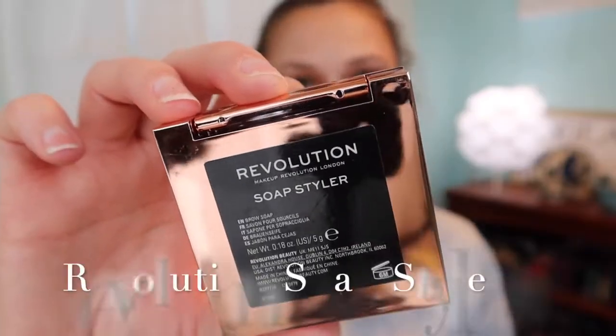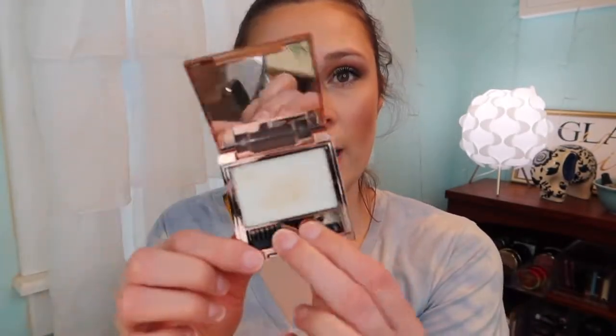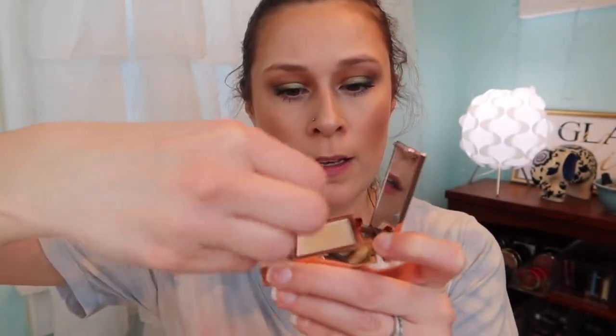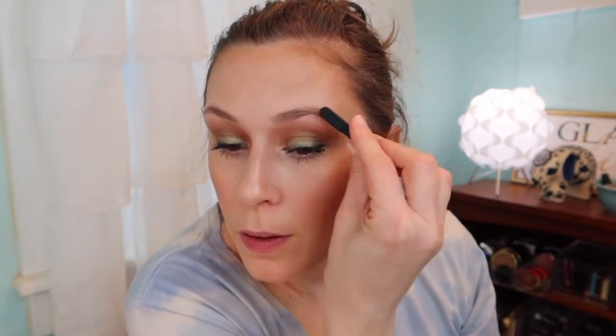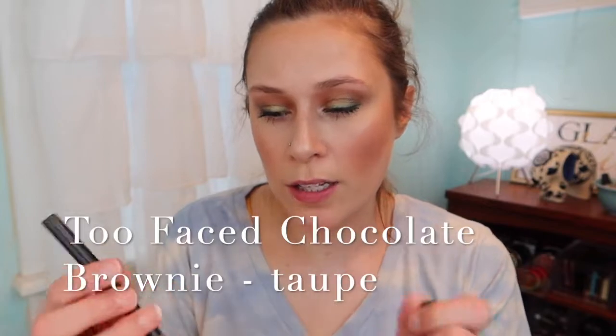Brows! This is the Makeup Revolution Soap Styler — when you open it it looks like a wax on a little brush. I take the brush, run it through, and brush it through my brows. I don't do the traditional soap-brow look, but I like that it makes my brows kind of stiff so it's easier to fill them in. That's what they look like with just this. Then I'm going in with the Too Faced Chocolate Brownie to fill in the brows.